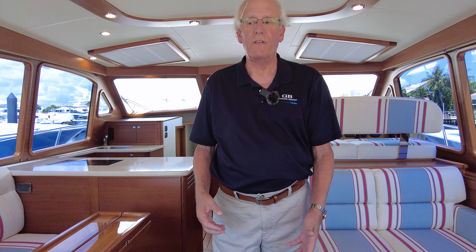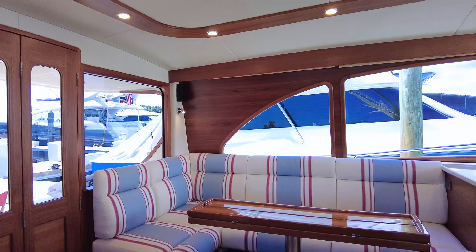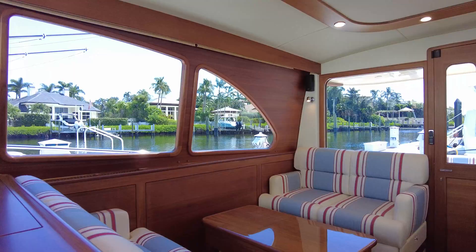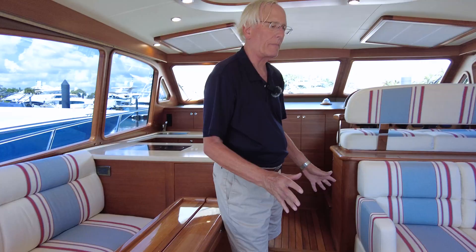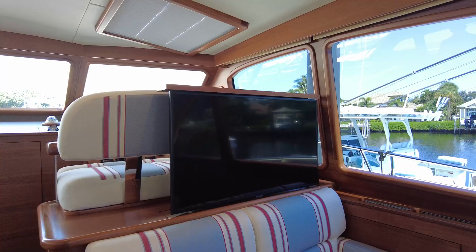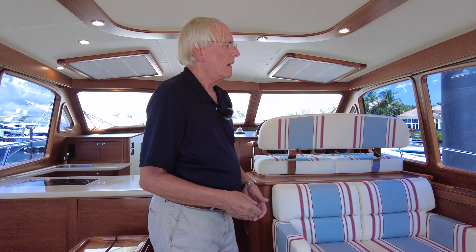Moving to the interior salon of the Origin 55, the port side has an L-shaped settee, and to the starboard side we have two opposing lounges — a very popular option. It just gives a completely different way to sit and engage with other people than the settee does.